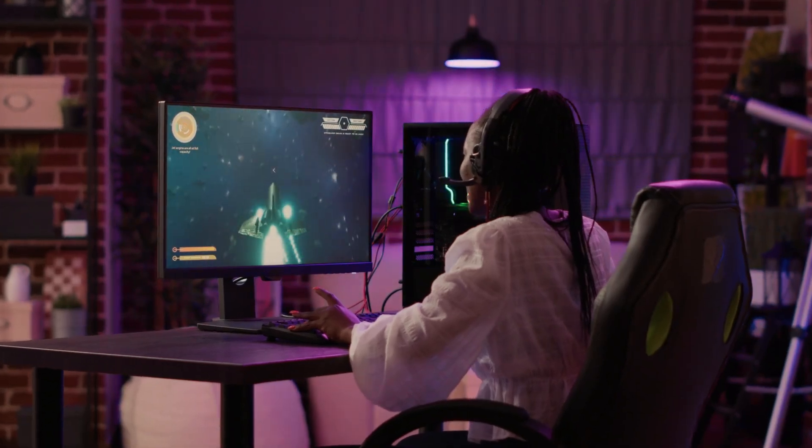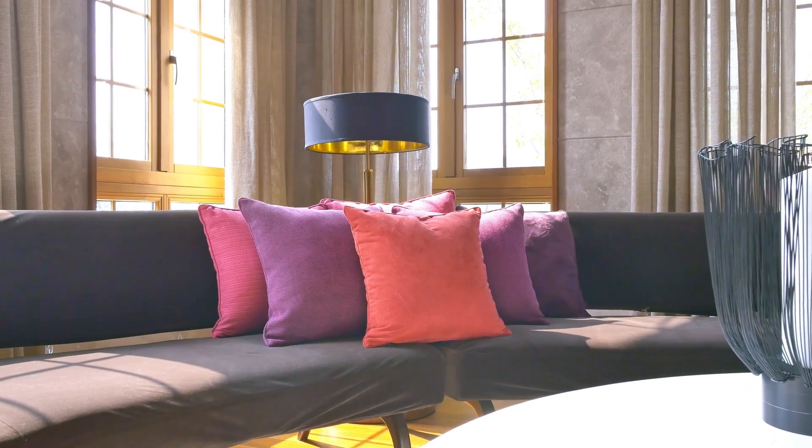Do you need a big immaculate setup with a big desk and a big everything — a big special room or anything like that? Or can you just put a camera anywhere and it be fine? Well, let's look at this.